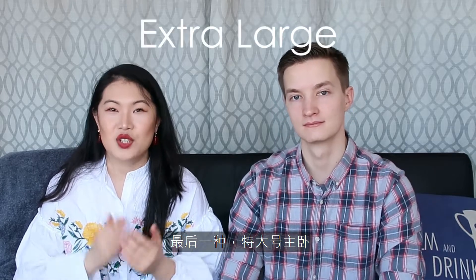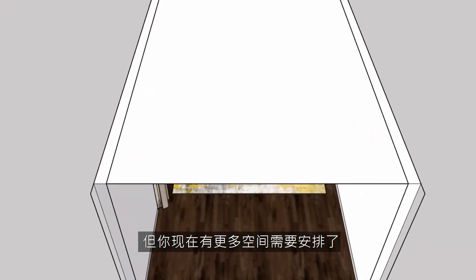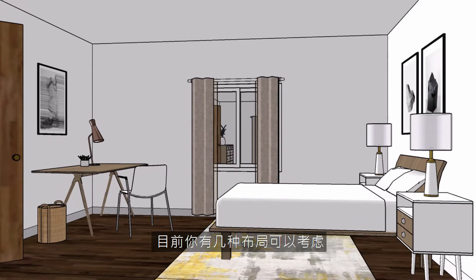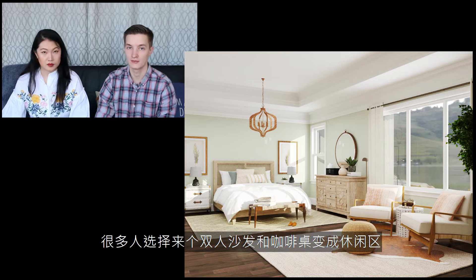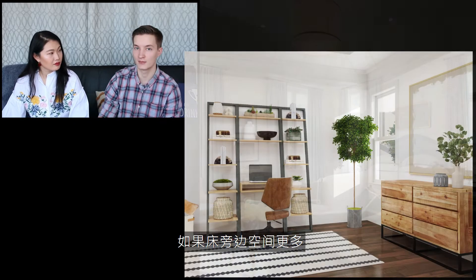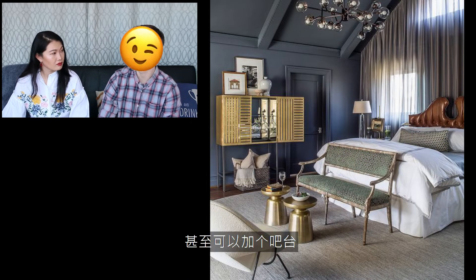Last one, the actual large master suite. First, let us congratulate you on getting the actual large master suite! This layout will be similar to the last example, but this time you get all the extra space. There are several things you can play around with. For example, if you have extra space at the end of the bed, some people create a small lounge with a couple of seats and even a coffee table. If you have space on the side of the bed, people tend to create a small office, a reading nook, or even a bar.